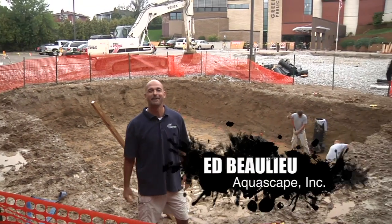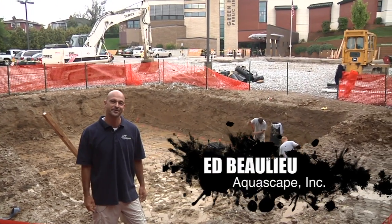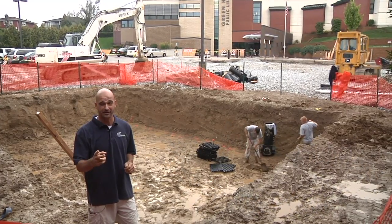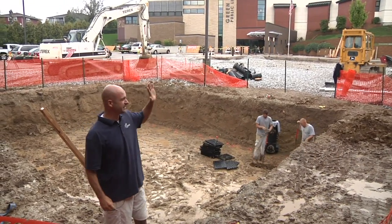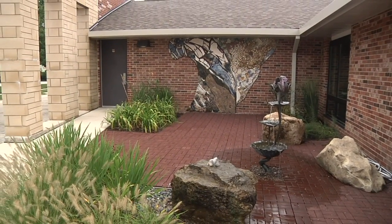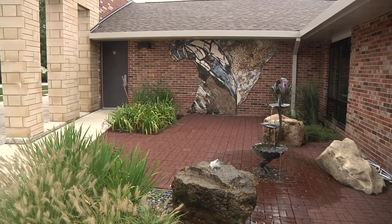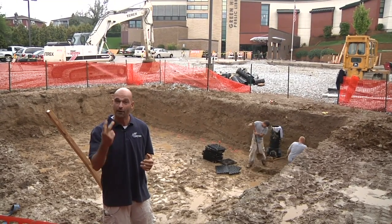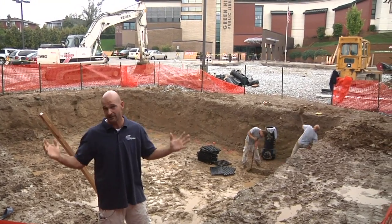Good morning everybody. Ed Ballou in Palos Hills, Illinois at the Green Hills Library. We just started phase two of our project here. Last year we did a small feature on the other side of the library — a small permeable paver system with a decorative water feature on top of it. Because of the success of that project we've been invited back, and now we're doing phase two, which is much, much larger.